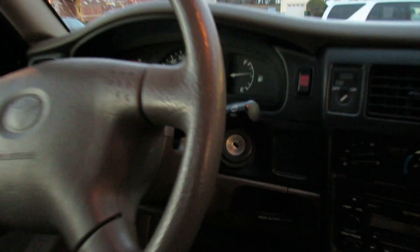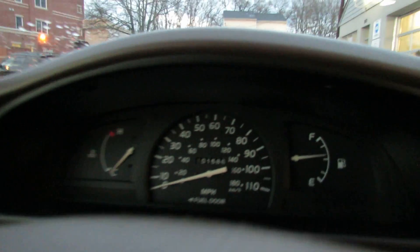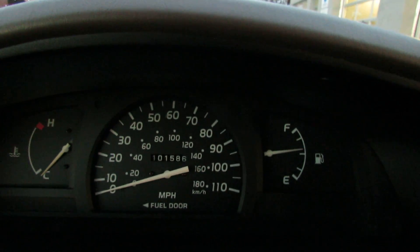There's the steering wheel and the gauges — you can see the miles on there, 101,000. Let's start her up so you guys can see that, then we can look at the engine.